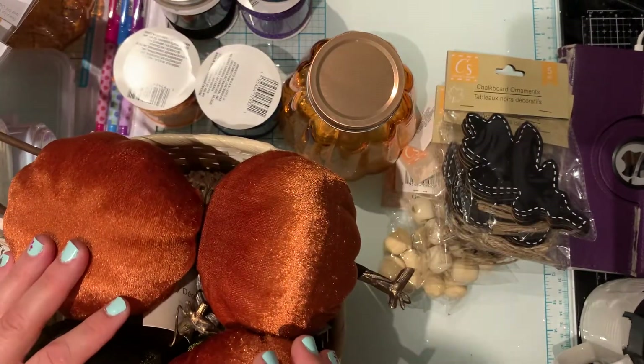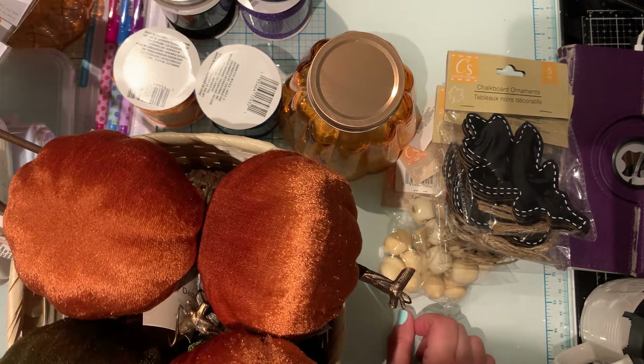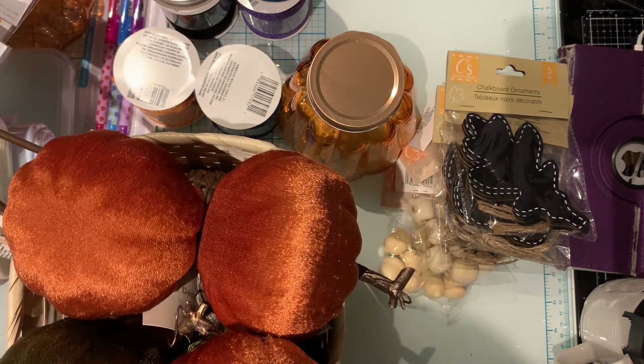Hi everyone, it's Ange from Luna Creates. I wanted to hop on here and share a Dollar Tree haul. This weekend we went up north in Orillia and I hit two Dollar Trees there. There's actually three in that city but I only hit two of them, and I found some stuff that were on my wish list, which I was so excited about.